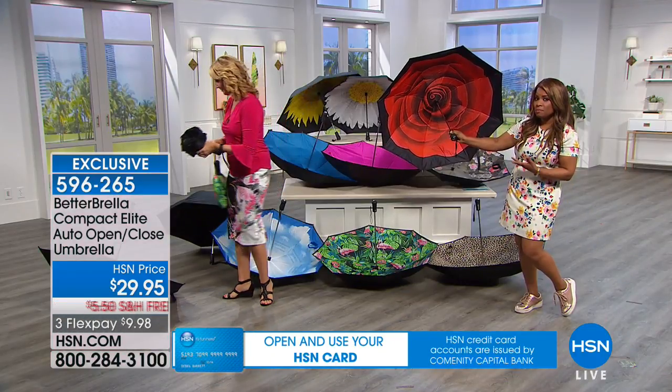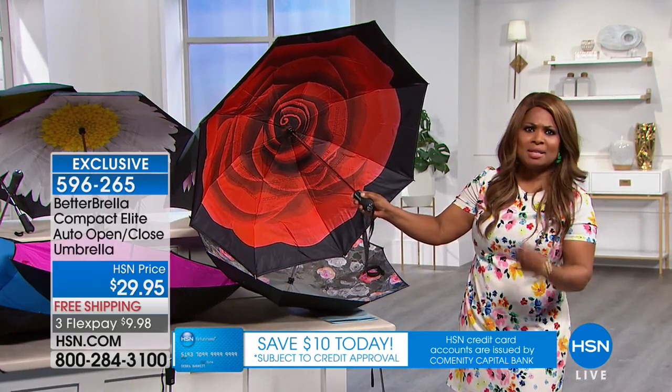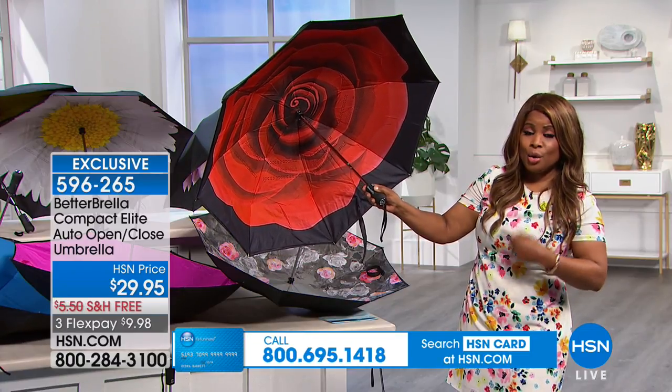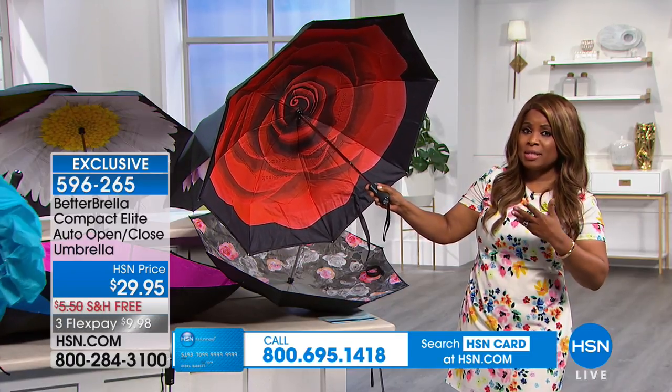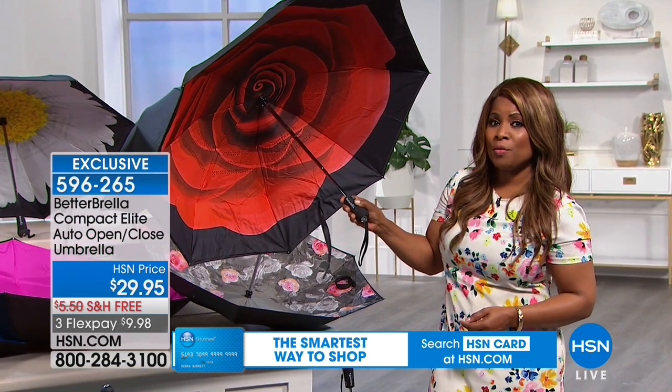I've spent good money on a variety of different umbrellas, some bigger, some smaller, but this is the best that I've ever used. We want you to hear from Lori, who was outside, so take a listen and look at how great this is going to work for you.